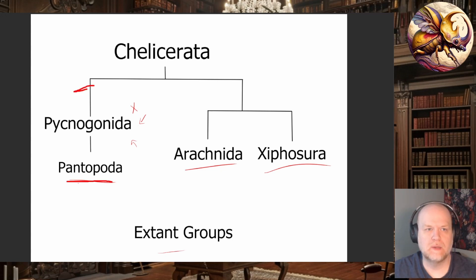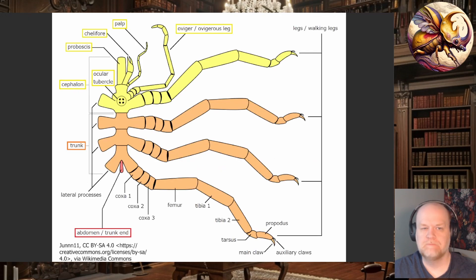Sea spiders are fairly diverse for such an ancient group — 1,300 known species, and extremely variable in size. Most are pretty small, between one millimeter and one centimeter. However, in the very deep oceans, especially in the Arctic and Antarctic, they can get very large — up to 75 centimeters, about two and a half feet. It's not their core body that's huge; it's their enormous sprawling legs.